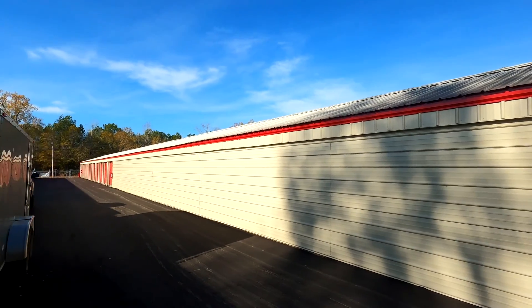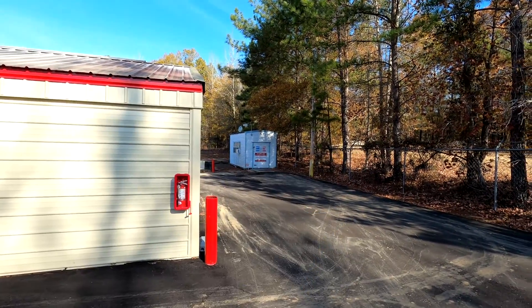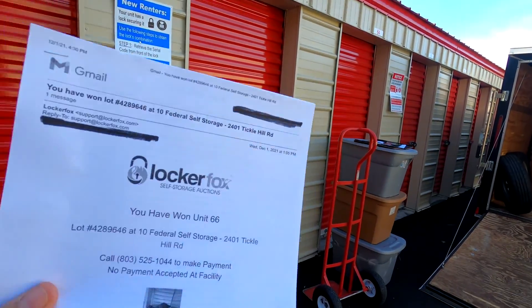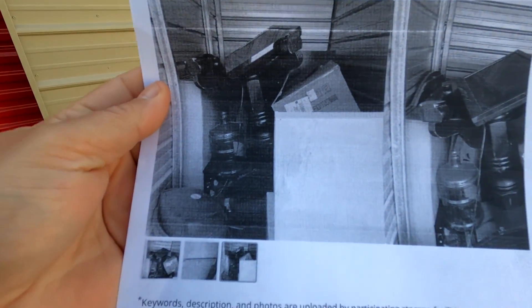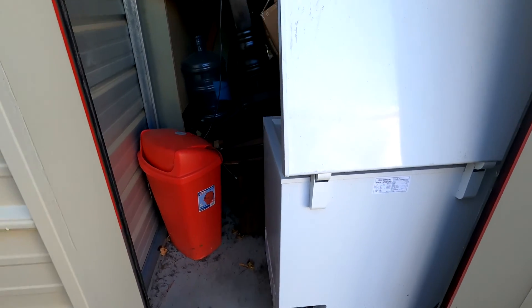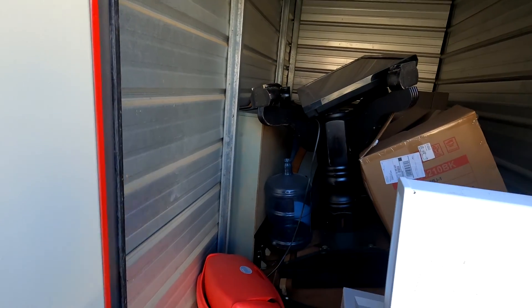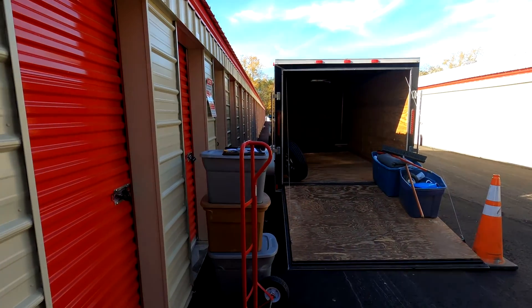We have made it to our location — this is the 10 Federal Self Storage. You can see it's a little unmanned; it's got a little office but there's nobody in there. We won unit number 66. So comparing the pictures to what we have live: chest freezer, which is why we were looking at the unit, a little thing of change, a flat TV, and some other stuff — a table and some other pieces.